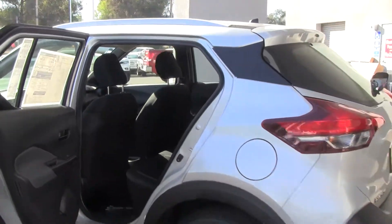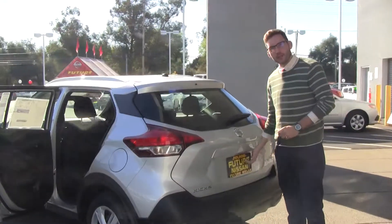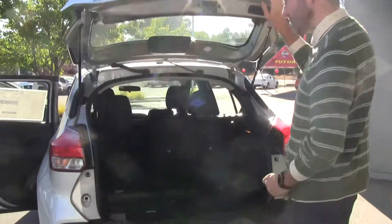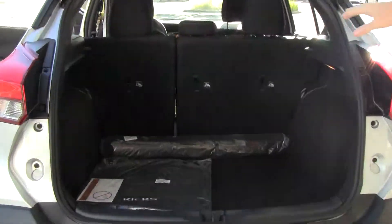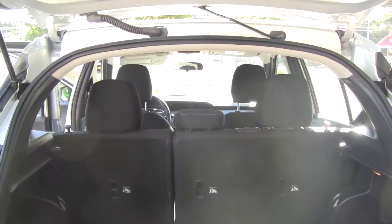Standard features on this are going to include Apple CarPlay and Android Auto. With Apple CarPlay, you can use navigation even if the vehicle is not equipped with it. This is probably the best bang for your buck in an SUV. You're not going to have any lacking of interior space or trunk space — it's got the most in its class.